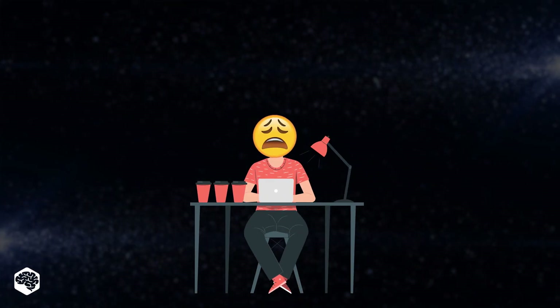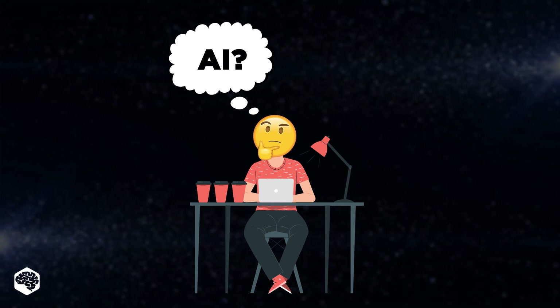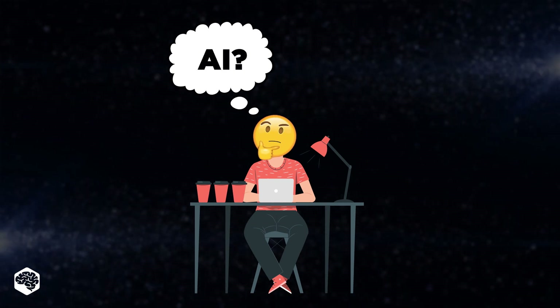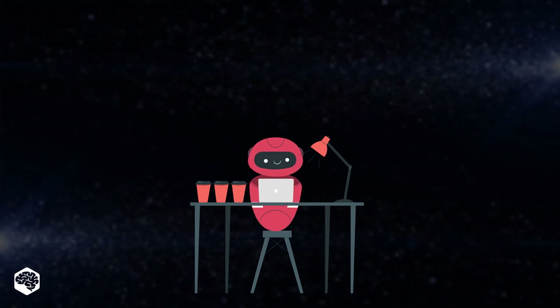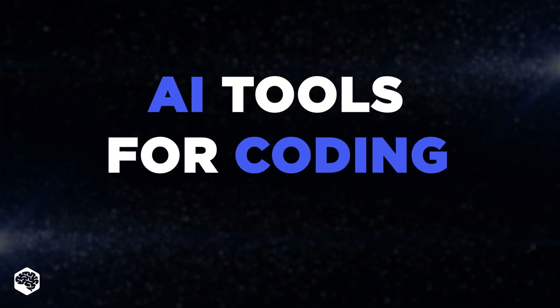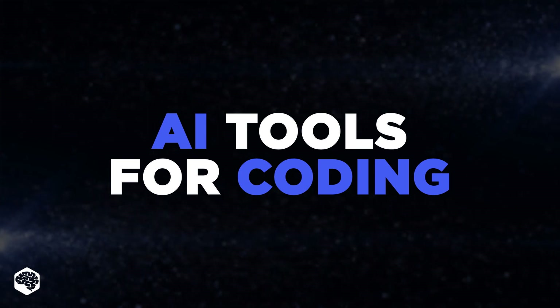Ever find yourself staring at the screen, sipping your third cup of coffee and wondering, there's got to be a faster way to code, right? Well, guess what? There is, and it's all thanks to AI. Stick around to see how these AI code assistant tools can make your coding life easier and more efficient.